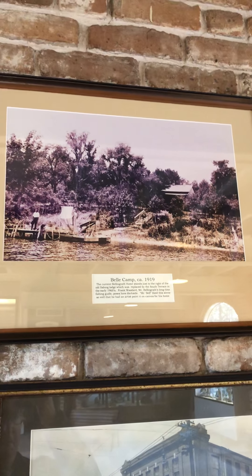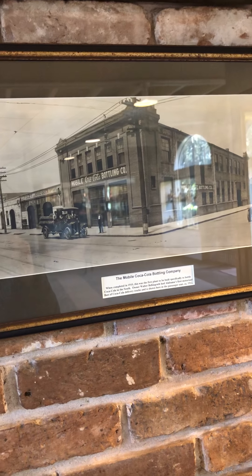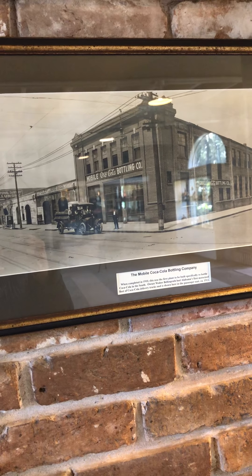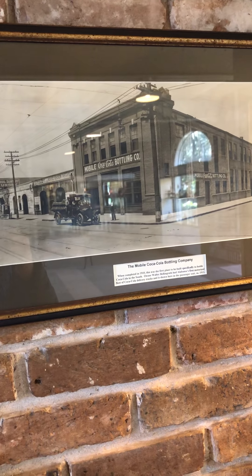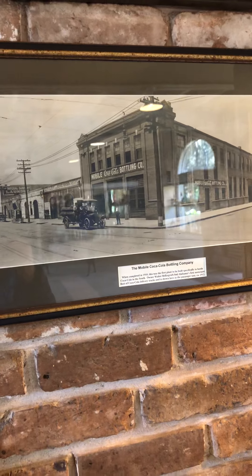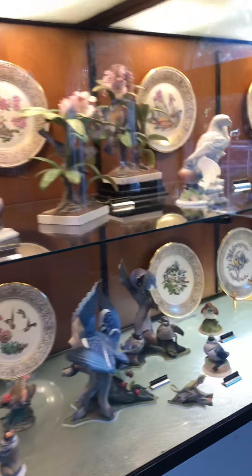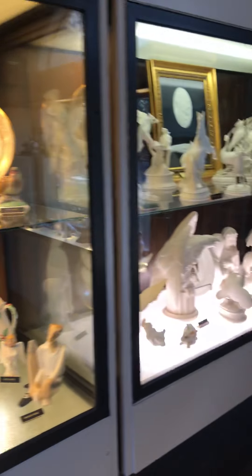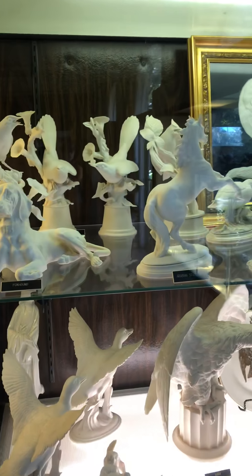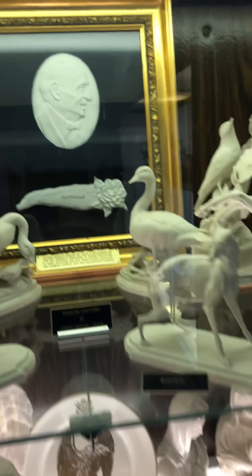Here is a view from the river in 1919, and here's the Coca-Cola bottling company in 1910. It was the first plant built specifically to bottle Coca-Cola in the South, and the owner Walter Bellingrath had the first motorized fleet of Coca-Cola delivery trucks. More of the porcelain collection — these are interesting.